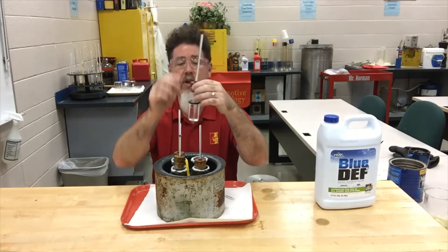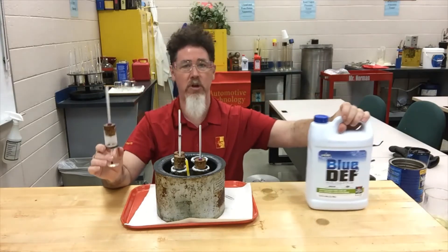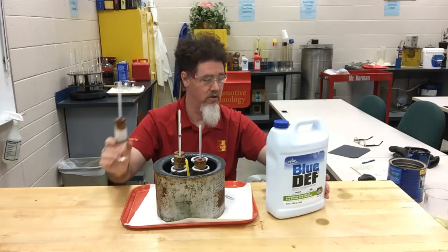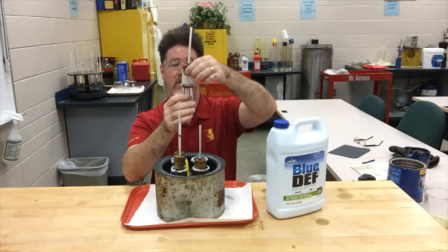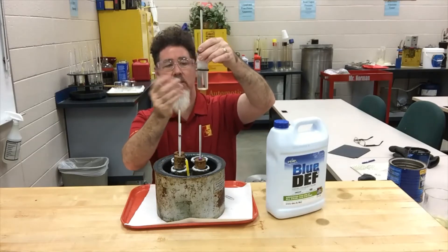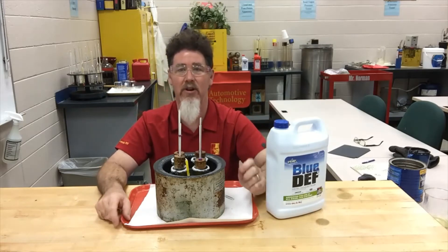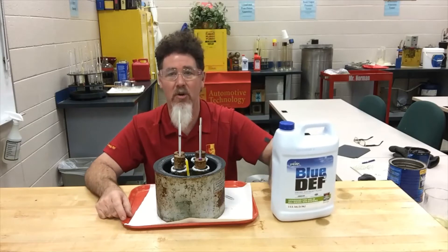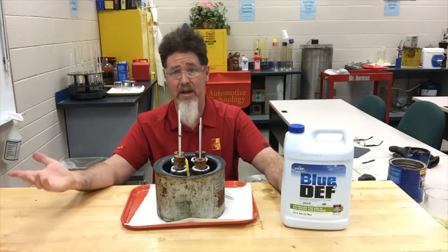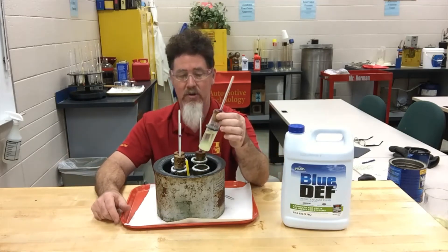I also put in DEF fluid — my thermometer should be at the bottom of the sample. The directions say to store it between 12 degrees above zero and 86 degrees above zero Fahrenheit. Right now we're at about 30 degrees and I'm seeing no change in it. I'm looking forward to getting it down to zero or 10–15 degrees above zero to see what happens at 12 degrees — for example if your tank heater isn't working or you're storing it in the back of your truck and it freezes solid.